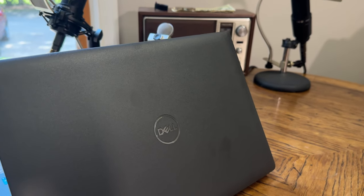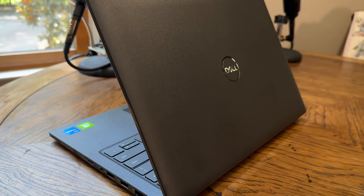The Dell Latitude happens to be Dell's sort of business-oriented laptop. It's really good for travelers, students, and those kinds of people that need something a little bit more professional and are also going to abuse their machine. This is the 14-inch version. Today we want to find out if the Dell Latitude is any good at all, and if you should buy one yourself.